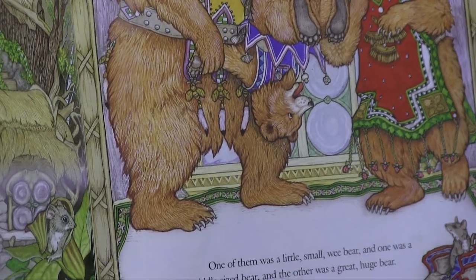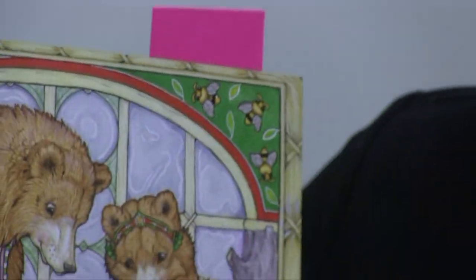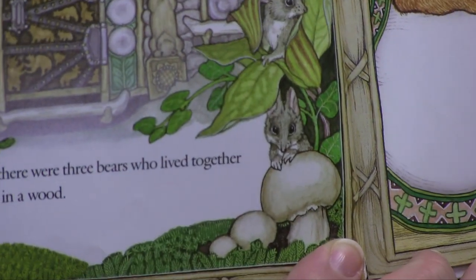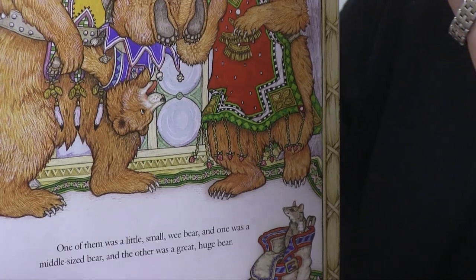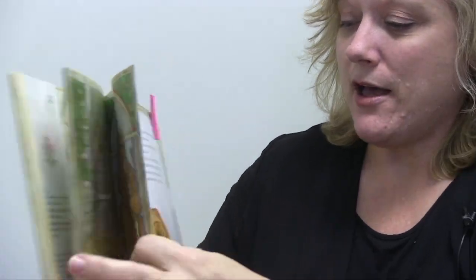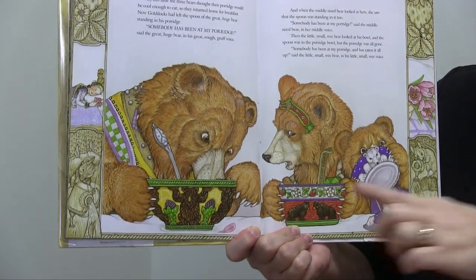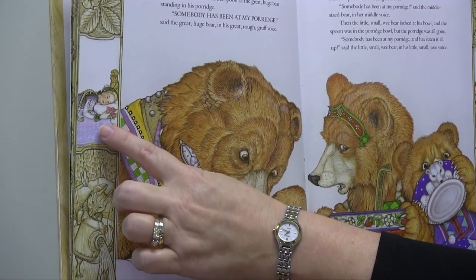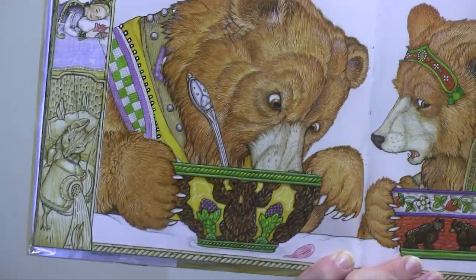You can talk about that with your child. Jan Brett always tries to research her settings, and for this one she's channeled Scandinavian combined with Bavarian influences. It's also great to pay attention to what's happening in the borders of all her books. There's a pair of field mice that start to pop up on a lot of the pictures, and as you go through this Three Bears tale, you'll find the mice popping up — it's almost a secondary story woven in. This version is pretty close to the classic fairy tale.